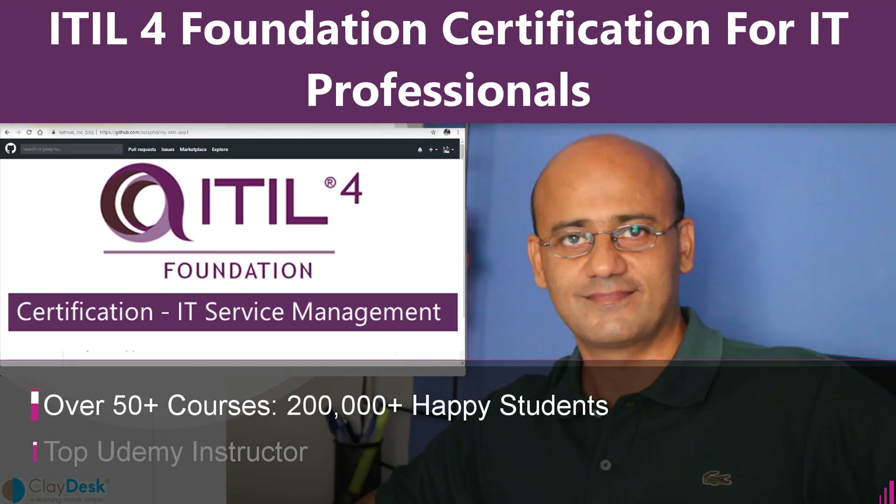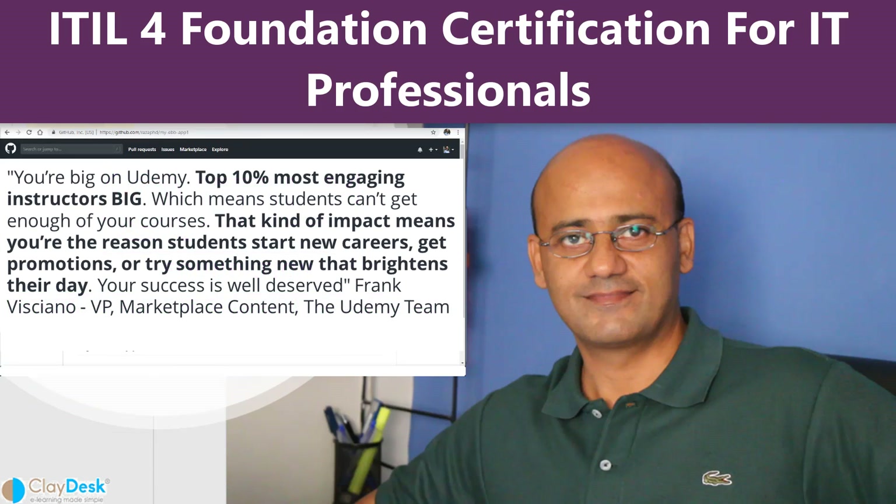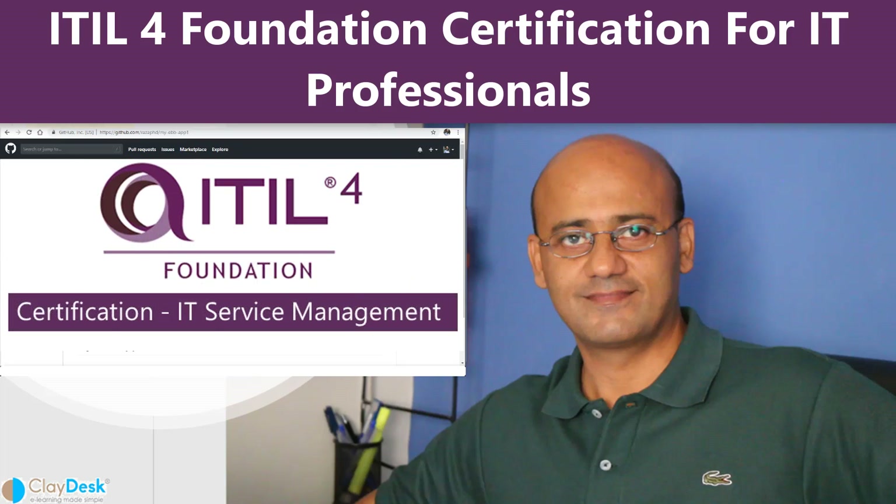I have over 50 courses on Udemy and I teach over 200,000 plus happy students with over 5,000 plus solid reviews. Let me tell you what you will learn in this course. I've designed this course to be pragmatic and will provide real-world examples so you can benefit.